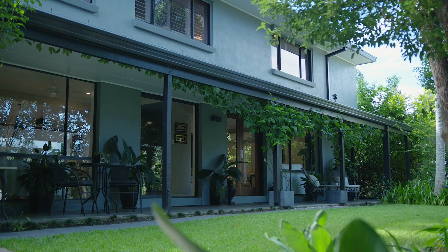Welcome to 5 Vinca Court here in Indooroopilly Woods. This is a beautiful residence. Come and I'll take you through.